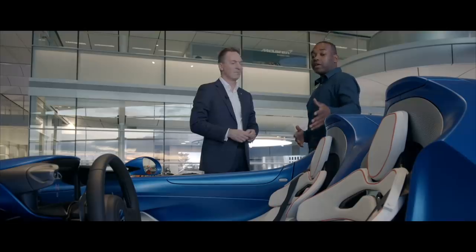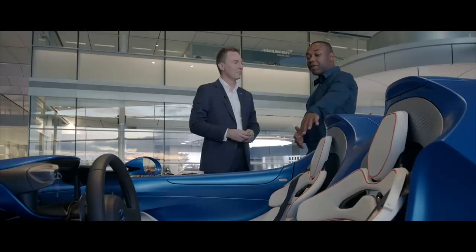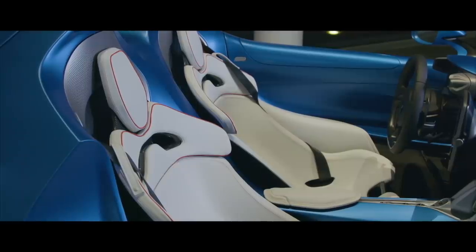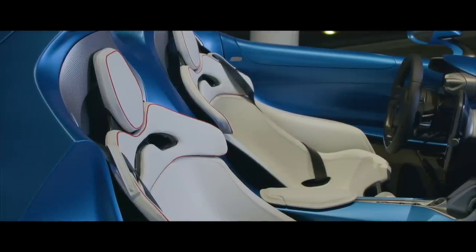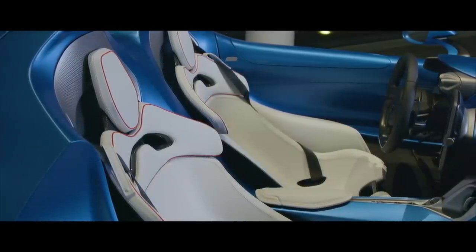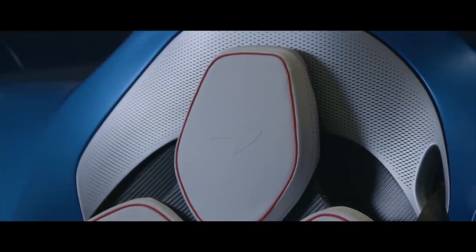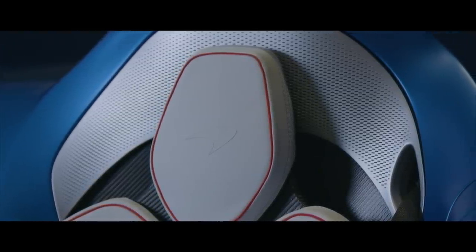The seat fabric might raise questions for an open-top car, but the particular fabric shown is an ultra-fabric with a neoprene base, making it more appropriate for the weather. McLaren also offers leather that has been surface-coated, and they alter the stitching pattern on a car like this to cope with any water that might get into it.